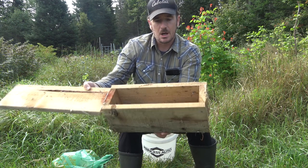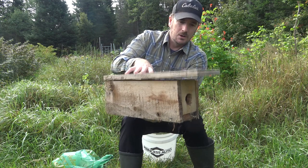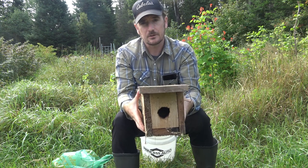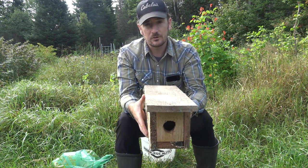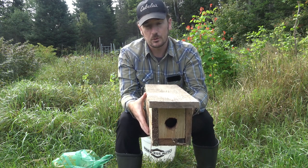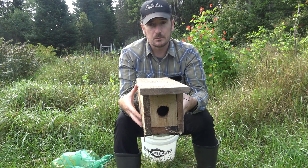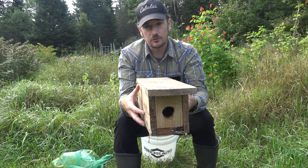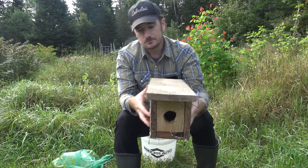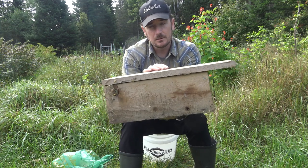Even a raccoon can probably pull free from a rat trap if it snaps on its hand, but smaller critters will be caught. I've been using this box trap for over a year and I've caught deer mice, red-backed voles, flying squirrels, red squirrels, and Eastern chipmunks — all either in my garden or in my shed adjacent to the house. That's really helped me keep down the rodent population.